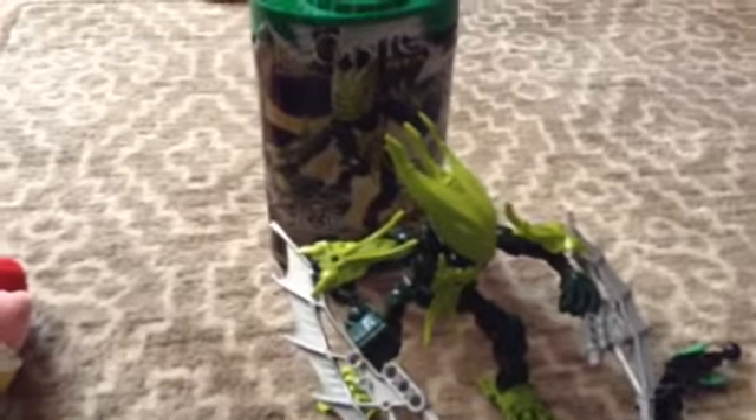This is my first Bionicle Review. Hey everyone, this is FriarsFan862 here, and today we'll be looking at Gresh. He's pretty cool, and this is set number 7117.